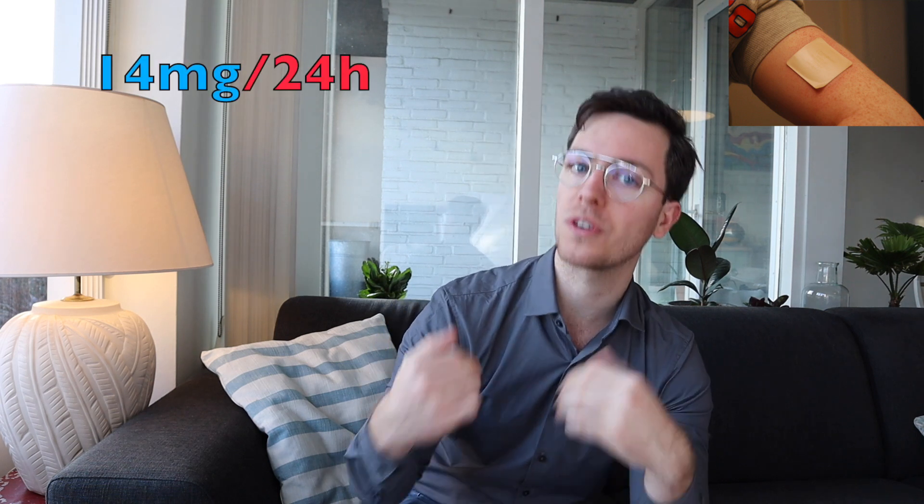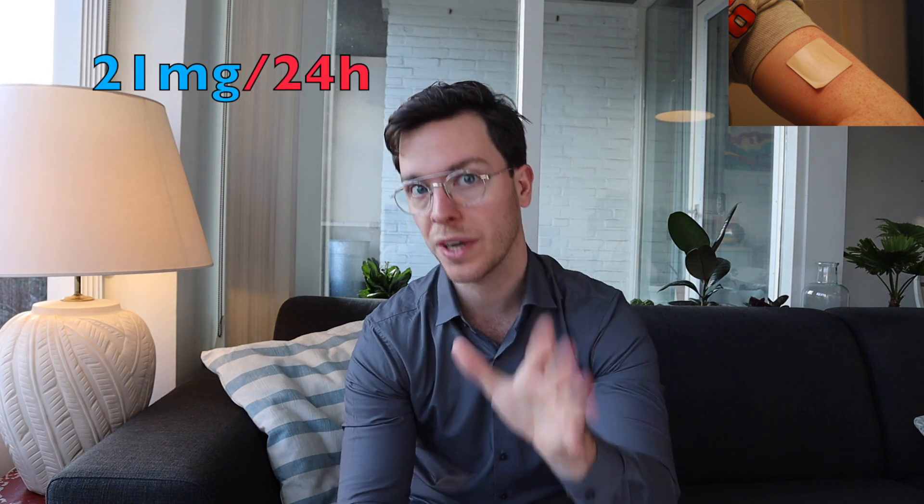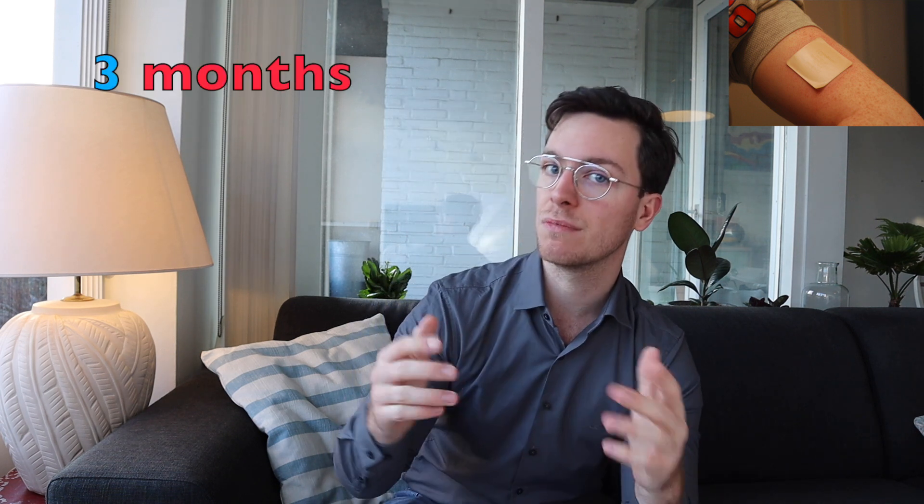If you want to use the adhesive patches, make sure to place them on an undamaged skin area — so without wounds. Apply the patch, leave it for 24 hours, and then replace it with a new one. Always make sure that you place it in an area that hasn't had a patch for at least seven days. Do not cut the patches because they won't work afterwards. Start with a patch that releases 14 milligrams of nicotine per 24 hours. Do this for two to three weeks, and if the effect is insufficient you can increase the dose up to a maximum of 21 milligrams per 24 hours. Use those patches for one to two months, then slowly reduce the dose, and use them for a maximum of three months.